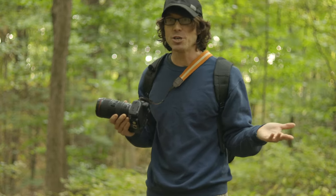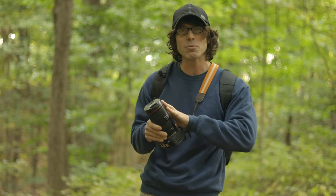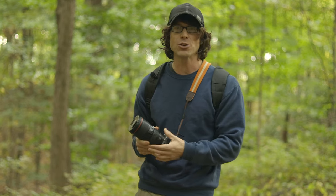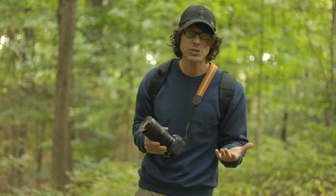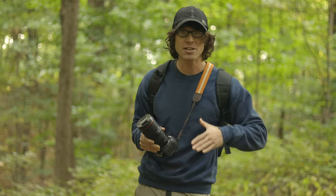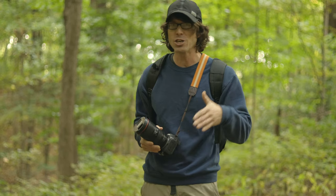Looking at the camera industry more broadly is a little more complicated because this is a kind of unique camera in terms of its hybrid capabilities. Sony's new FX30 looks like it's got some great video features — I haven't tried it out — but it's $300 more expensive than this camera and has almost no stills features.